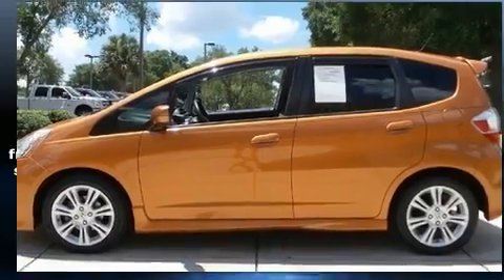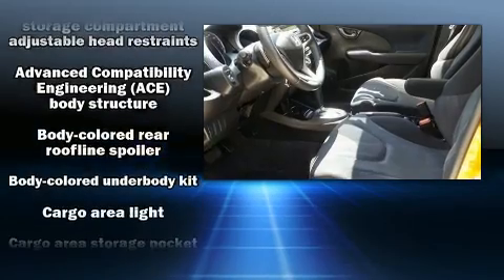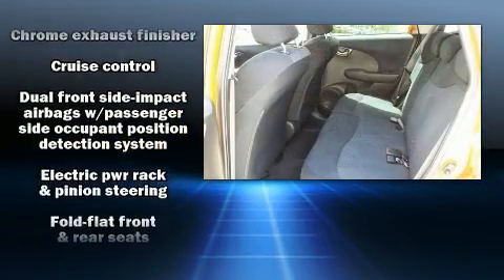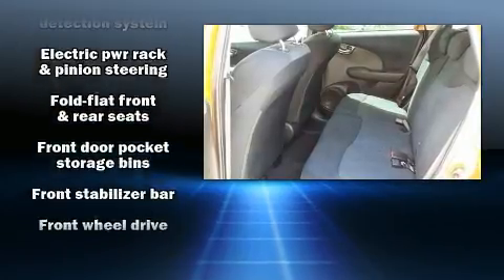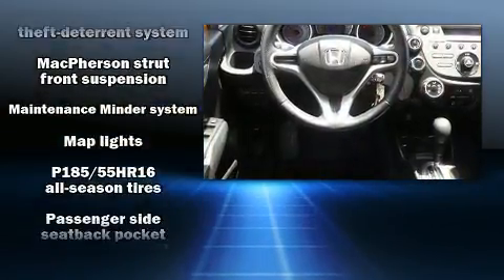Additional features include a tachometer, remote keyless entry, and a split folding rear seat. Storage solutions are integrated throughout the interior, demonstrating thoughtful attention to detail. Premium sound is delivered through six speakers, providing you and your passengers a sensational audio experience.